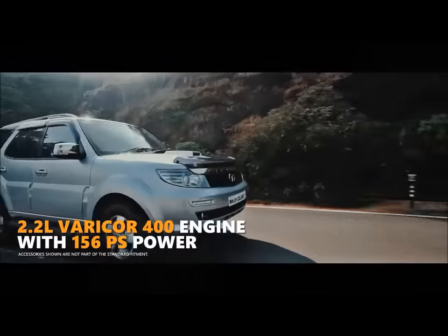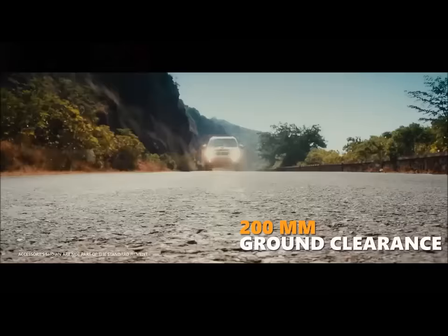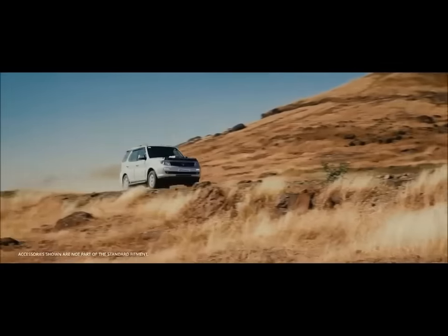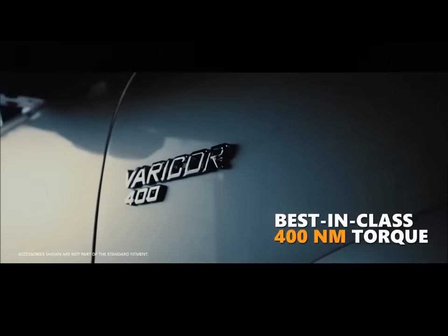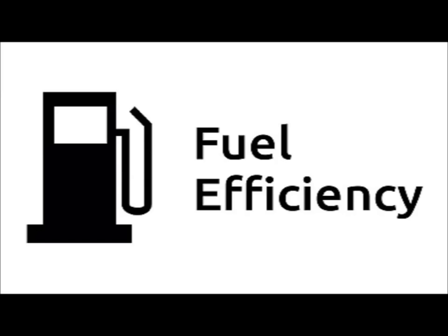Both engines have a potent mid-range, with Safari's higher torque output giving it an edge over the Scorpio while overtaking heavy vehicles on the highway. Both engines are reasonably refined and free-revving, which is a welcome departure from the older engines that used to power the predecessors of these two cars.